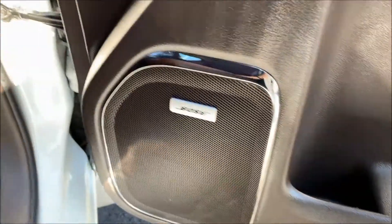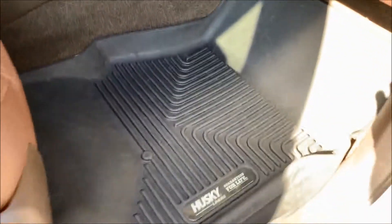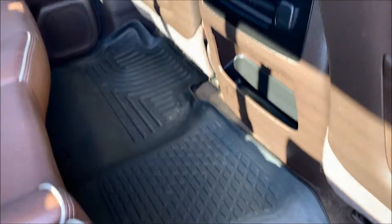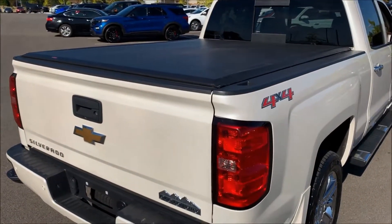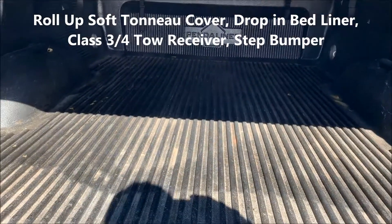It has heated and cooled seats on both sides, automatic climate control for both sides, digital dash with navigation and reverse camera, and a Bose audio system. It has Husky custom molded floor liners. In the back there's seating for three — put down the armrest for cup holders. It has a power supply in the back and that molded floor liner as well. Very nicely taken care of. It also has a soft tonneau cover and a drop-in bed liner.